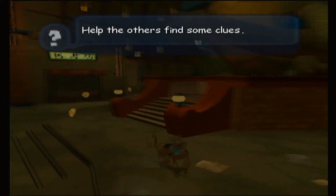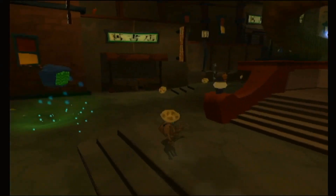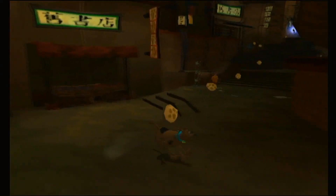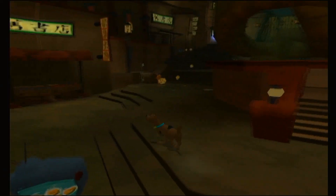Hey everybody, it's me being a special 4, and welcome to another episode of Scooby-Doo Unmasked. Last time we started off with just a monster's fighting magic. This time we are gonna be taking down Chinatown.